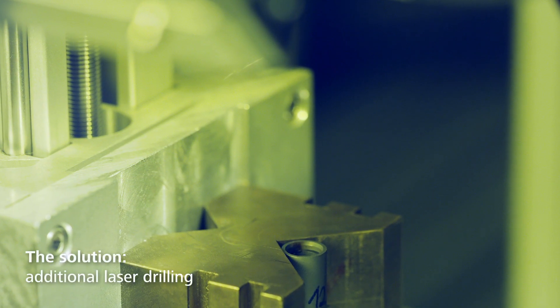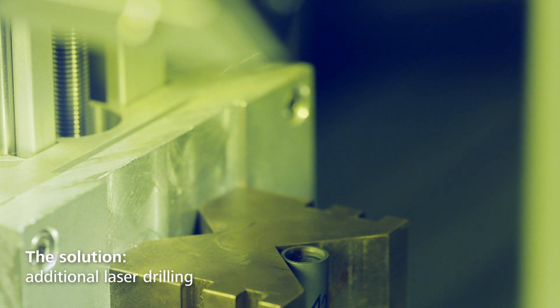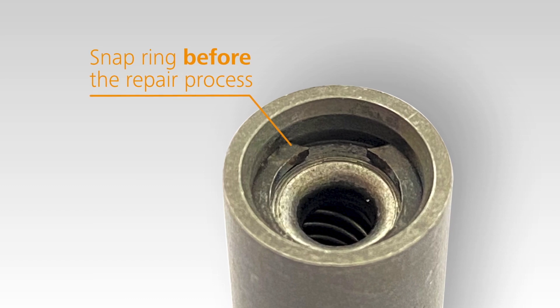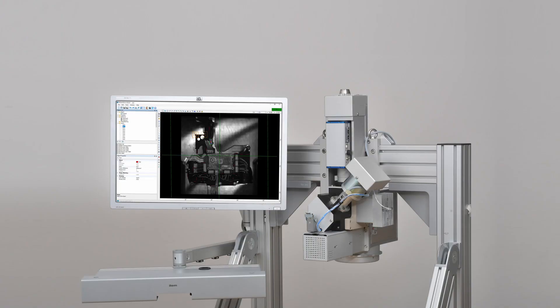We solved the problem by drilling holes in the defective part using a laser. These holes serve as an application point for a tool to remove the snap ring. For controlling and monitoring the laser process, Yenvelt was the best solution.